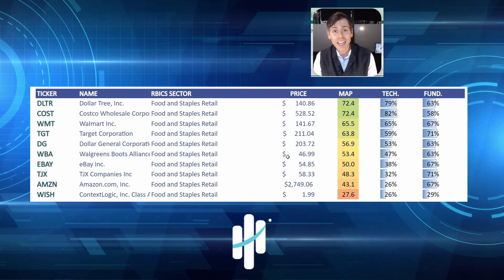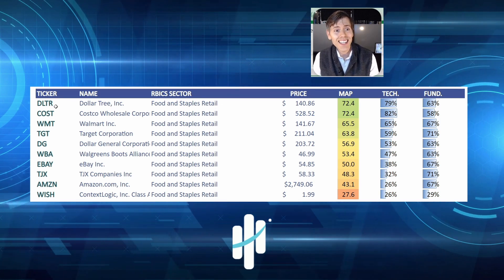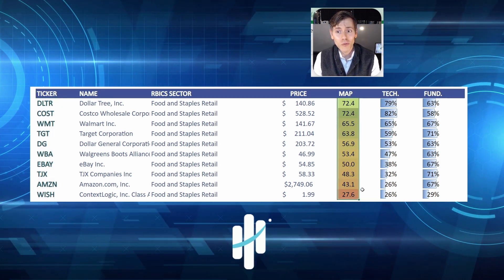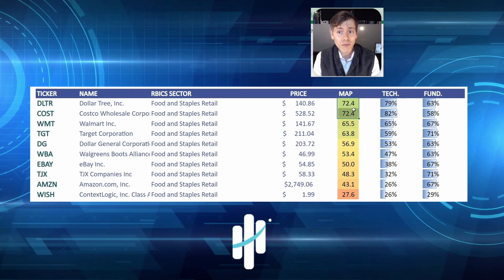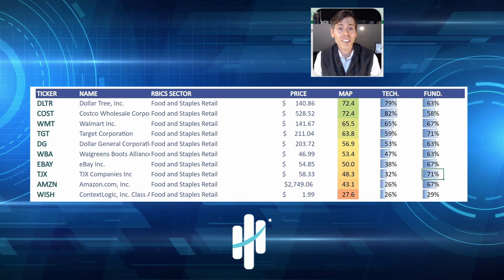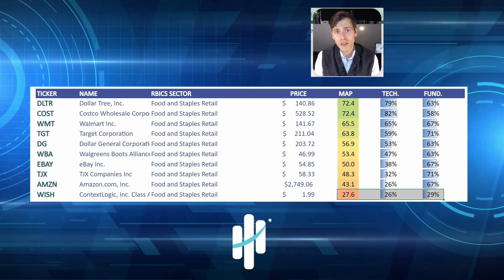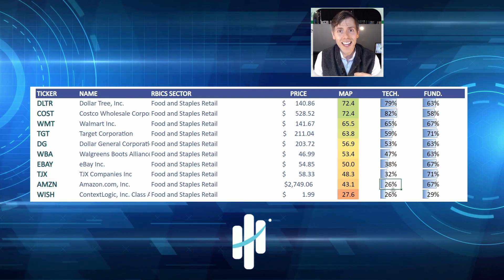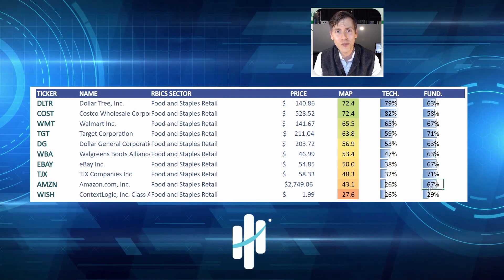You saw all those red signals — those are actual stocks, and some of them were in the food and staples sector. I've got 10 stocks here ranked from highest to lowest based on our MAP score, which is a really cool way to look at technicals and fundamentals in one composite score. You can see that some stocks score well technically and some score well fundamentally, while others don't score well at all. I'm zeroing in on Amazon because it has a low MAP score, but it's being held down only due to technicals. The fundamental score looks really solid. Let's go do a deeper dive.